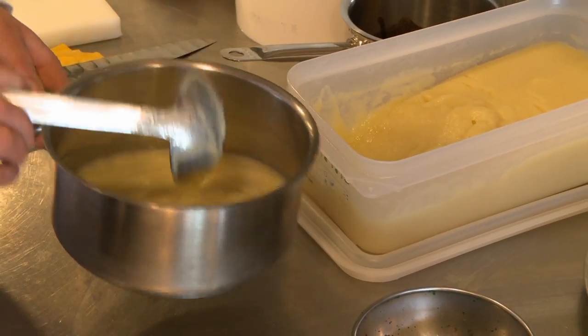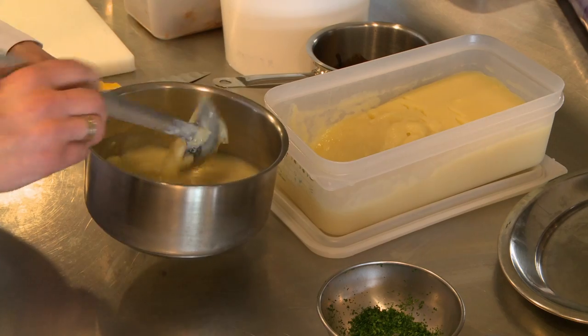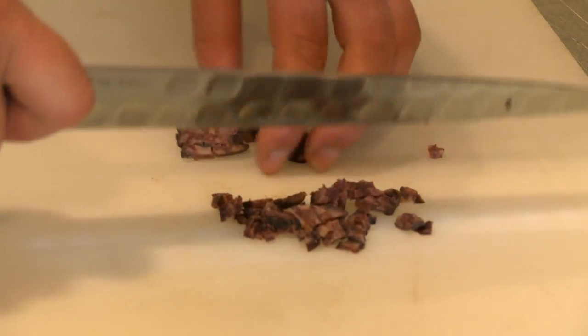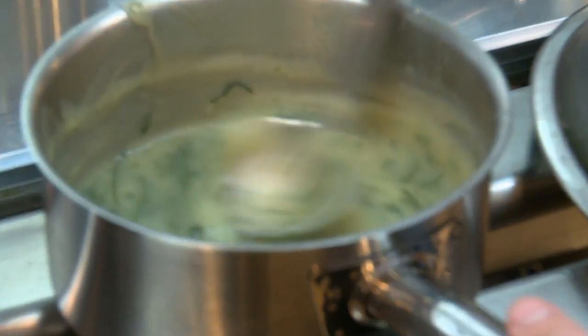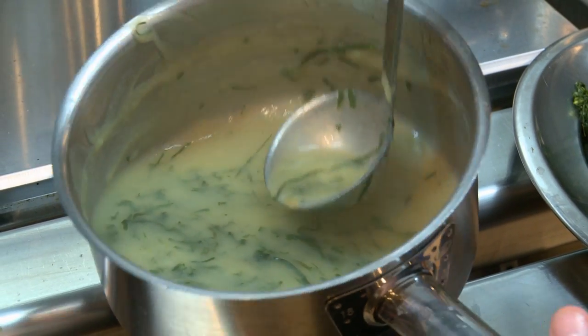Chef, what is this dish here? It's a typical soup from Portugal — made with potato and onions, boiled with chorizo, Portuguese chorizo, then blended. And you serve it with kale or cabbage. Super rustic, heavy, beautiful.